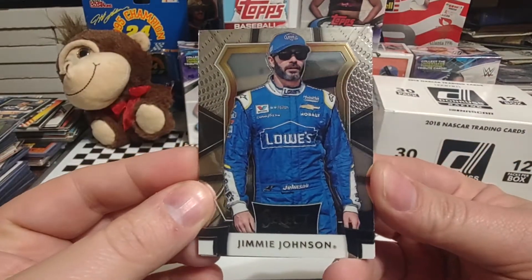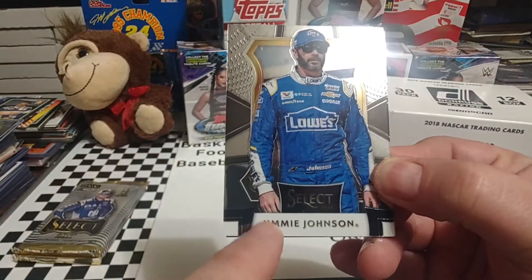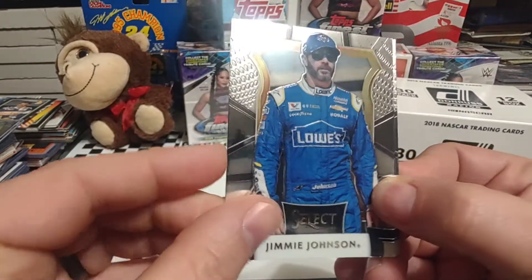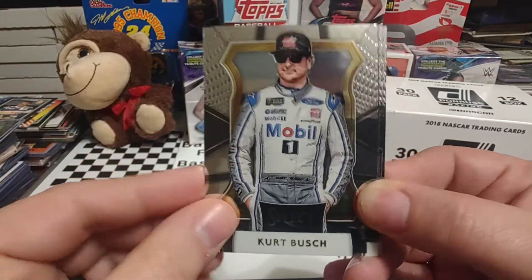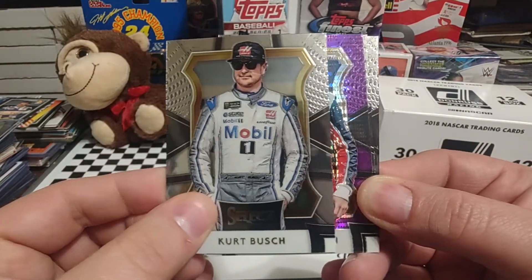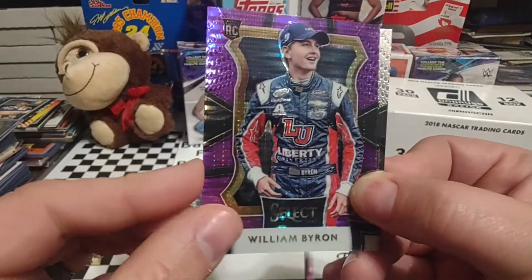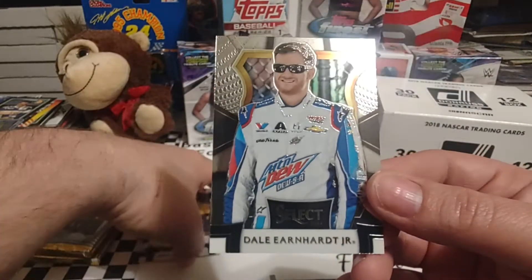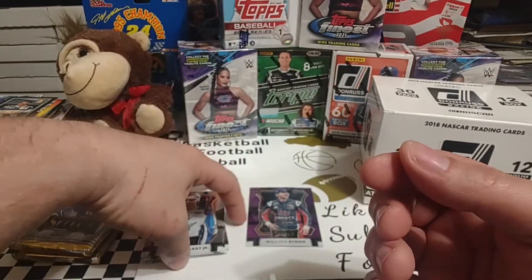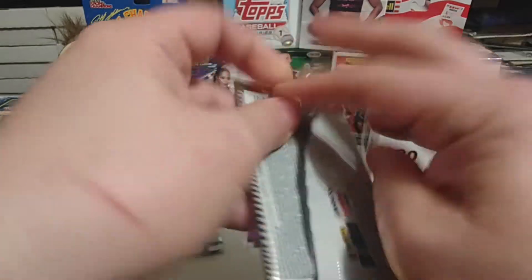It's a similar design to the Prism with the driver front and center and a mirrored border, but one thing I do like is the nameplate is pretty clean on the bottom. We start off with Jimmy Johnson, then Kurt Busch — I don't think I have any Kurt cards with him in a Mobile One uniform, so that looks pretty nice. Here's a Purple Pulsar Prism and it is going to be William Byron — very nice, and it's a rookie card on top of that. Is he in the Truck Series or Xfinity at that point? He's in Xfinity. Then Brad Kay and Dale Jr.